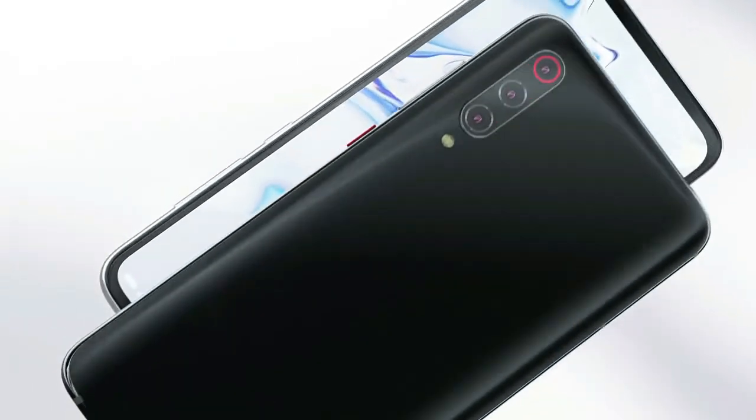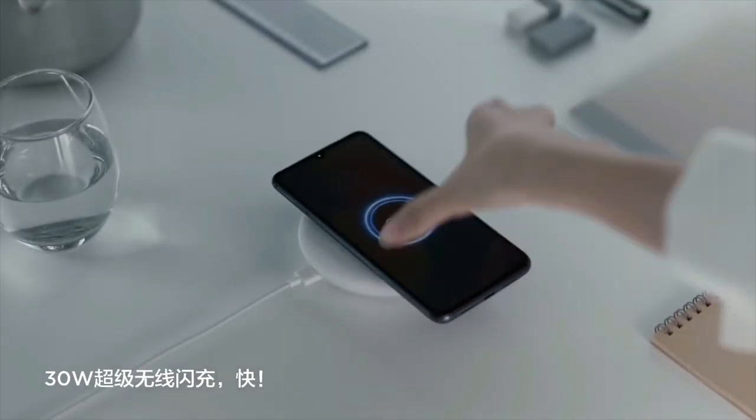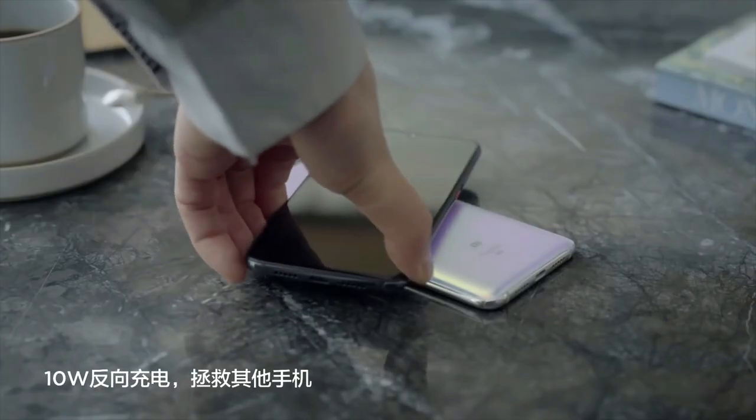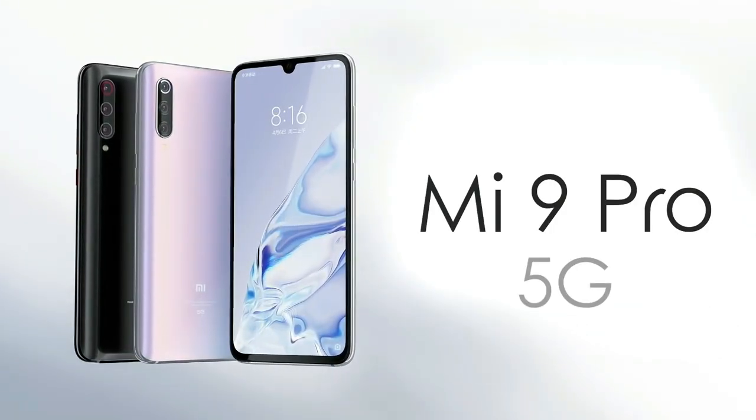This device is based on Android 10 and packs 512 GB of internal storage. It is powered by a 4000 mAh battery with 40W fast battery charging support and 30W fast wireless charging support. It was released in dream white and titanium black colors.